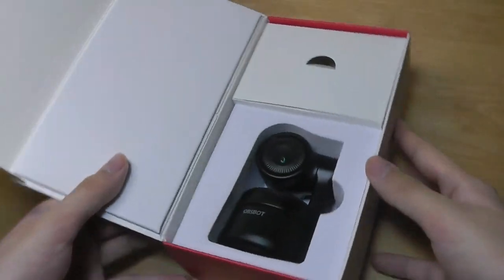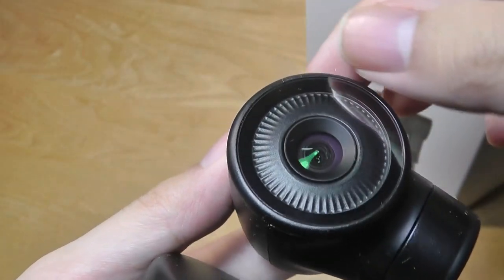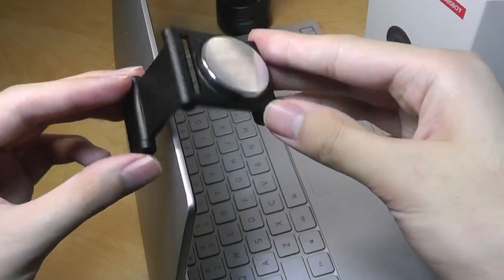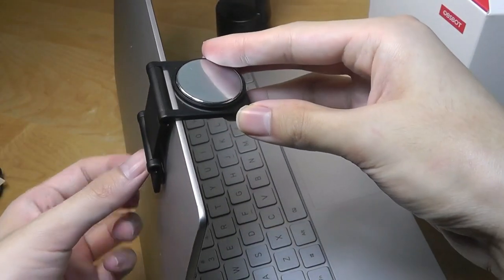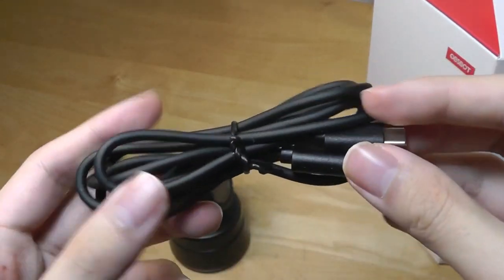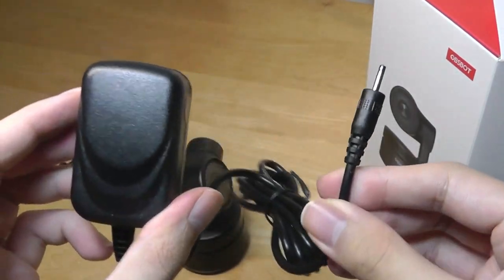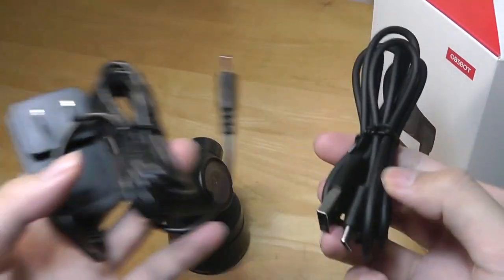Inside the box we have the OzBot Tiny. There's some protective film on the lens that we can peel off. Other things in the box include a dock that uses magnets to stick onto the base of the camera. On a laptop, there's a sticky pad you can remove and peel off to mount the dock, and then the camera just stays on top. We also have a USB Type-C cable for connecting to your computer, which also handles power — so you need just one cable. Alternatively, they also give you a power adapter, which uses a proprietary plug, though the USB connection alone is enough to drive and power the camera.